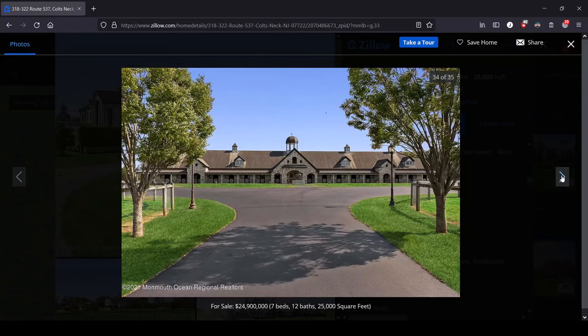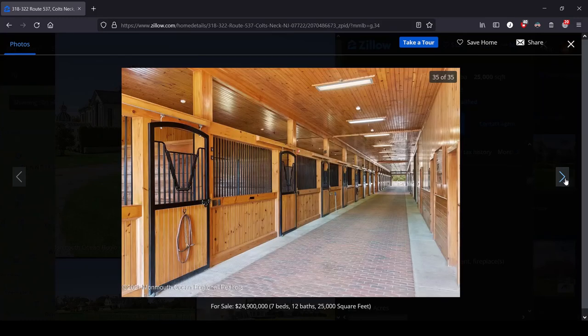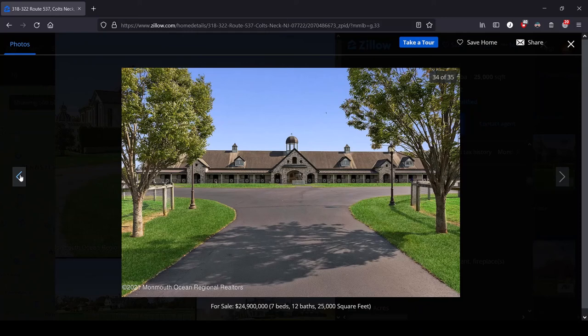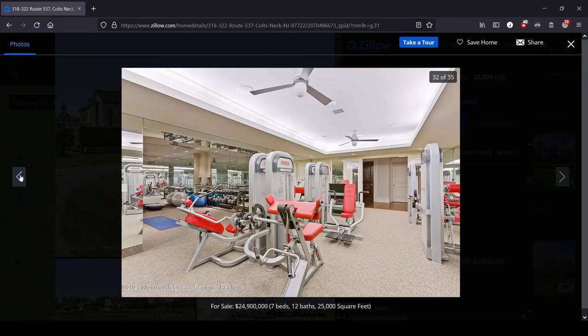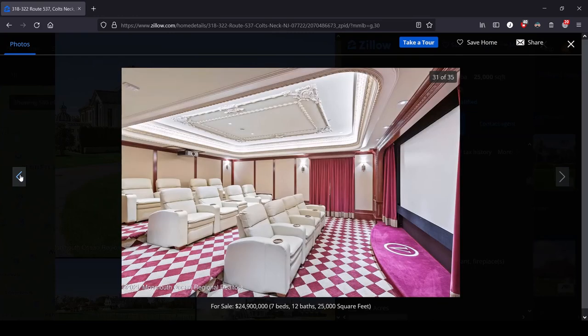Holy shit, here are the stables. Do you think they have enough horses? I think they have at least two — maybe a couple. And that's New Jersey. What a fake, classy, tacky piece of shit is this? The movie theater kills me.